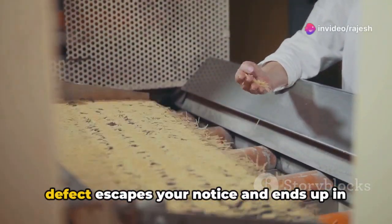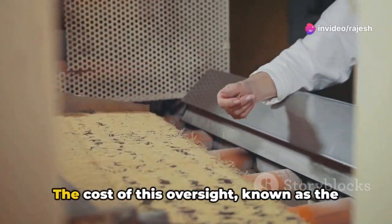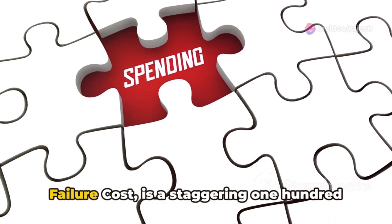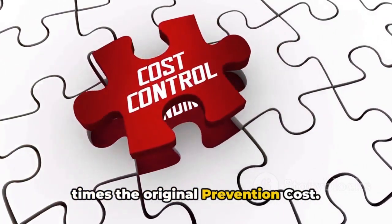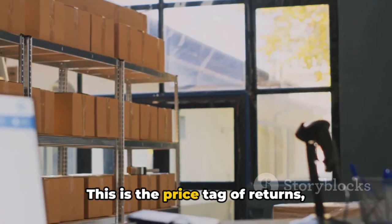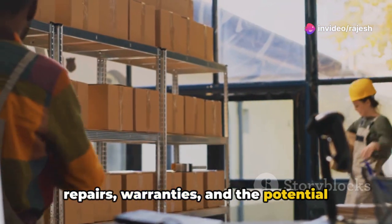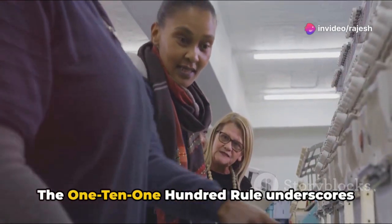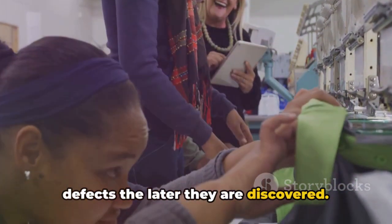Now, imagine a scenario where a product defect escapes your notice and ends up in the hands of the customer. The cost of this oversight, known as the failure cost, is a staggering 100 times the original prevention cost. This is the price tag of returns, repairs, warranties, and the potential loss of business.